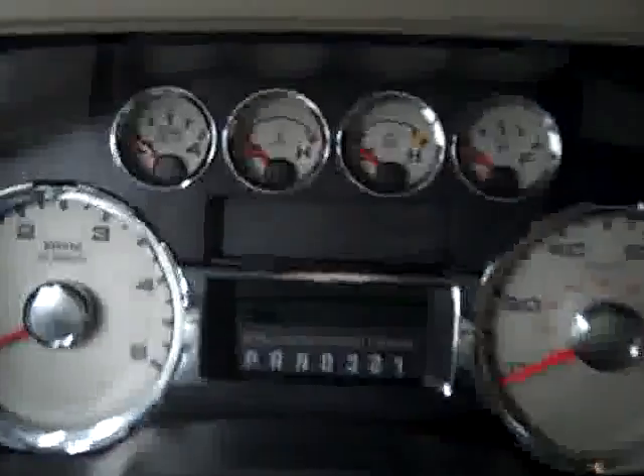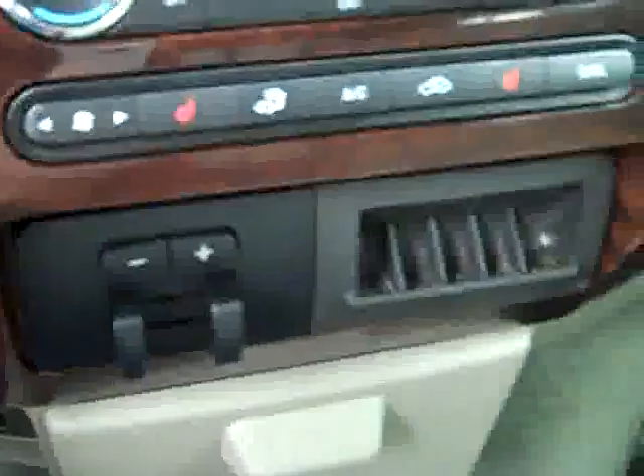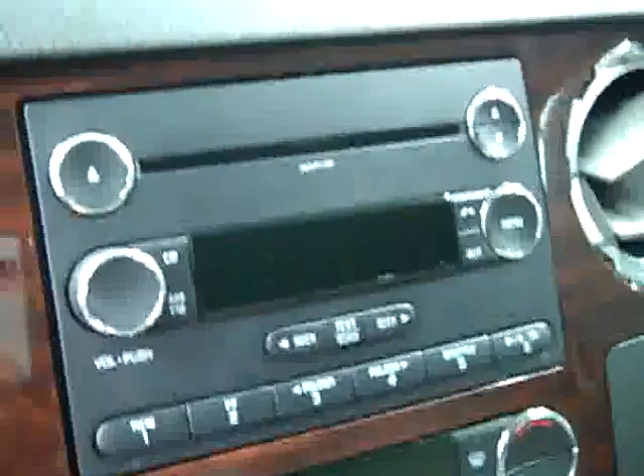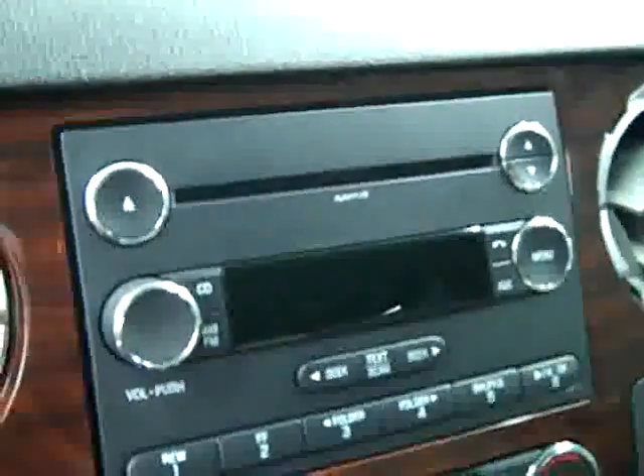The interior looks barely used. There's a multi-function steering wheel, and the odometer reads 32,000 miles. Features include a power sliding rear window, turn-dial four-wheel drive, a factory brake controller, dual heated seats, dual climate control, and a CD player and radio. It fires right up, the headliner is in good shape all the way back, and the interior looks great.